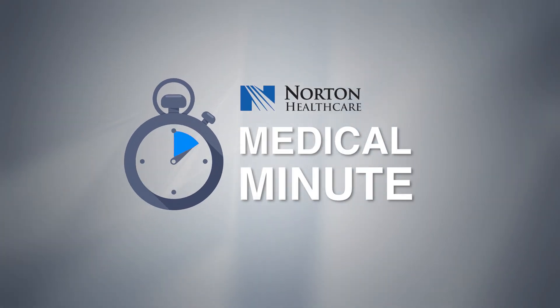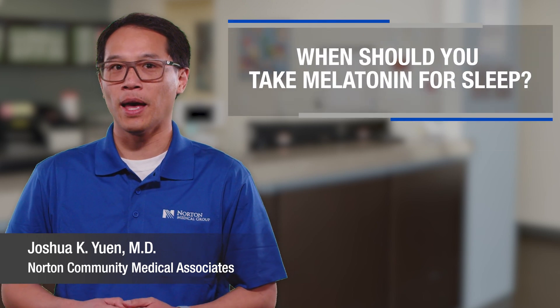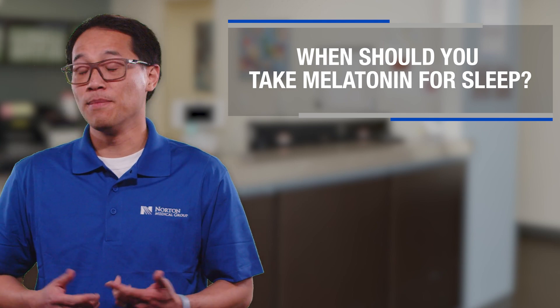Hi there, I'm Dr. Josh, and welcome to Medical Minute with Norton Healthcare. Today we're going to talk about melatonin and how it can be a helpful sleep aid. Many people wonder, can melatonin help with insomnia? Let's dive into that and more.